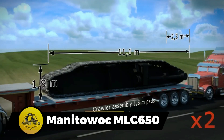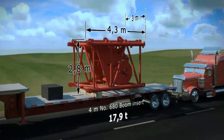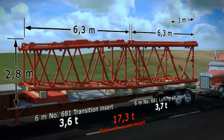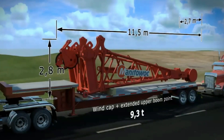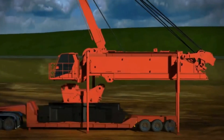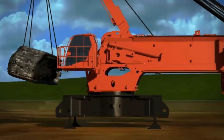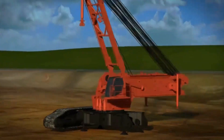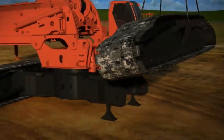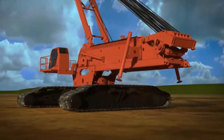Introduced at ConExpo 2014, the Manitowoc MLC650 stands among the top 10 largest cranes, showcasing a lattice boom crawler design with a towering 205-meter reach, surpassing the height of Trump Tower. Innovatively equipped with a variable position counterweight, it automatically adjusts its 400-ton counterweight for optimal productivity. The VPC Max attachment extends its lifting capacity to an impressive 700 tons. Utilized globally, the MLC650 has contributed to windmill construction in South Korea, tunnel-boring machines in Australia, transmission towers in Virginia, and the new Texas Rangers Baseball Stadium.